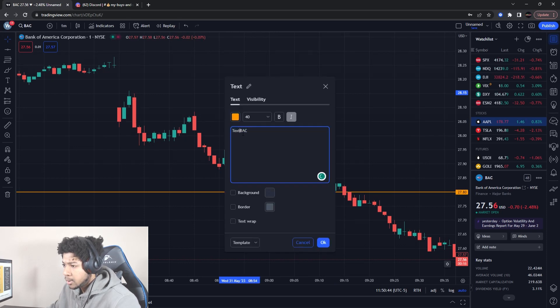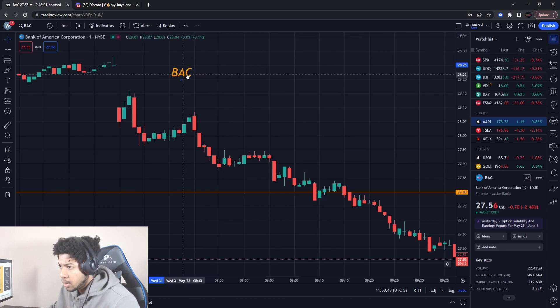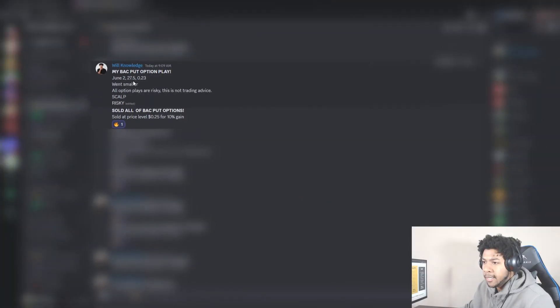Ticker symbol BAC — that is the ticker symbol for Bank of America. Now let me show you guys a play I sent out. This is what you get when you join the team. I sent a Bank of America put option play out — a monthly strike price that I played, went smaller of course — and then the scalp and what type of risk it was. I sold all of it.